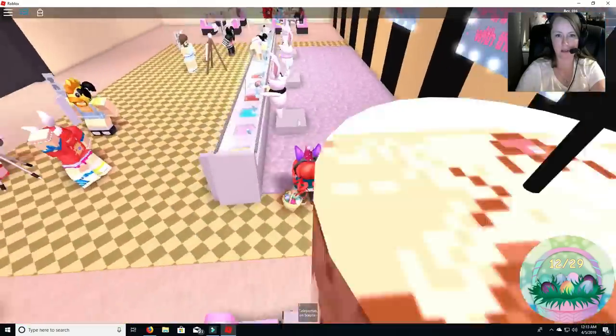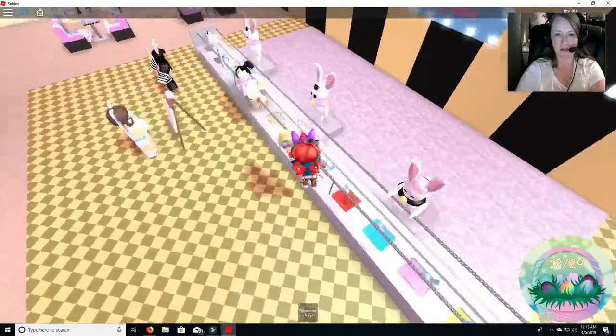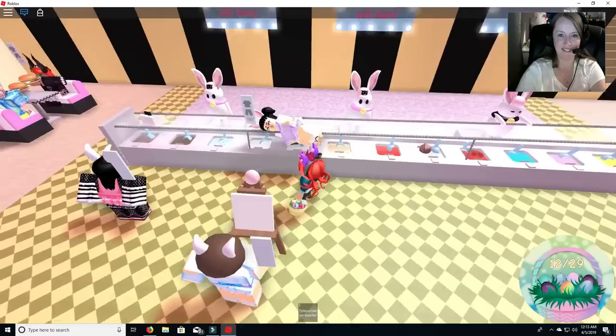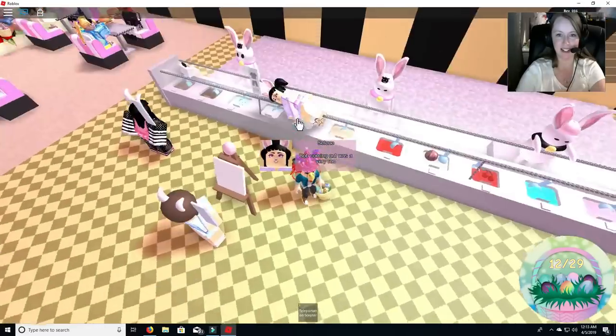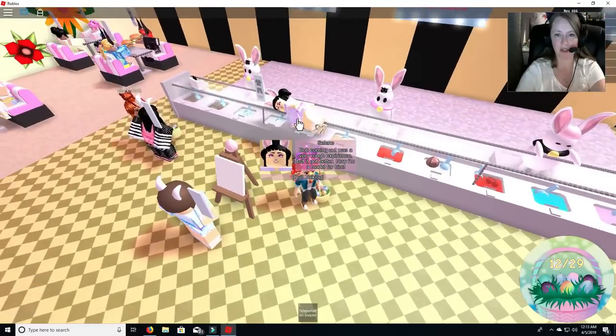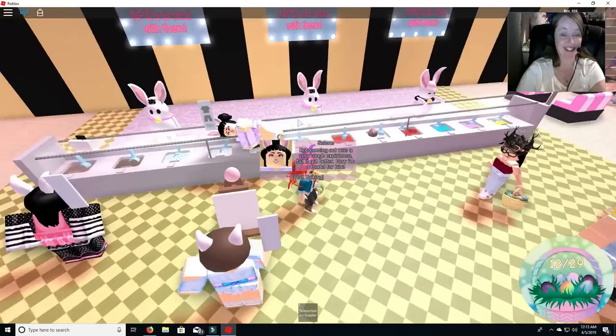Let's check back here behind the register — maybe not. I guess I don't want you to go back there. Making sure. I'm not trying to do anything bad. Oh no, she got stuck! Oh no. What happened, Celine? Bob coming out was a very rough experience, but it got better. Now I'm a model for him. Oh, so she's not stuck — she's laying on the counter to be a model.